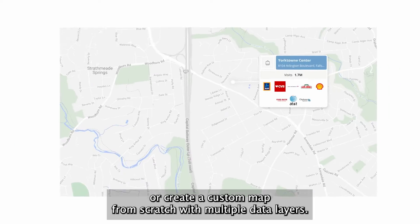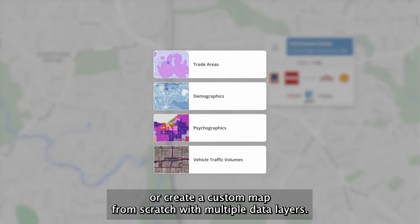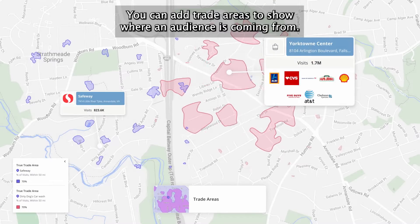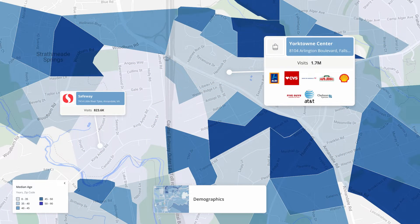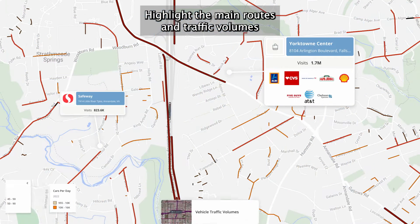Or create a custom map from scratch with multiple data layers. You can add trade areas to show where an audience is coming from, display key population attributes using demographics, and highlight the main routes and traffic volumes.